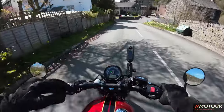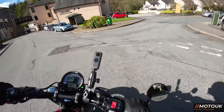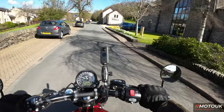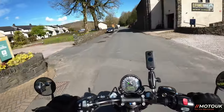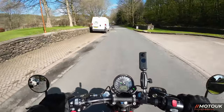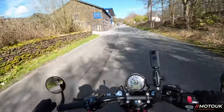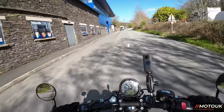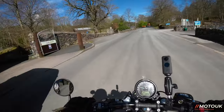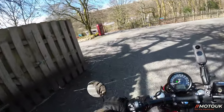The twin pipes on this bike, from that parallel twin 1200 engine, just sound beautiful — absolutely beautiful. The clutch, with it being a slip-and-assist clutch, is really light and easy to use. No need for a quick shifter on this bike at all. We're just here at the Lakeland Motor Museum — there's a really nice café — and I'm going to park up and share my initial thoughts on this motorcycle.